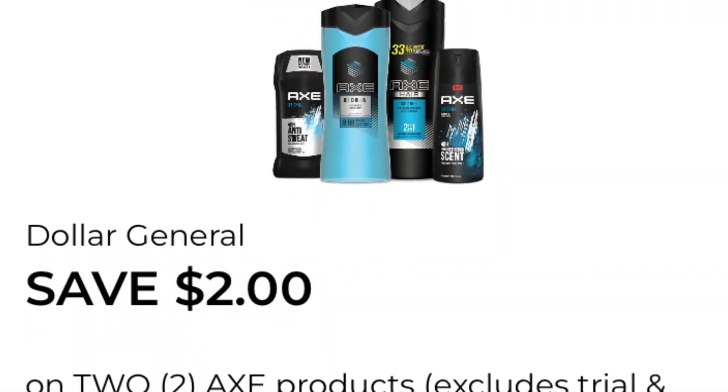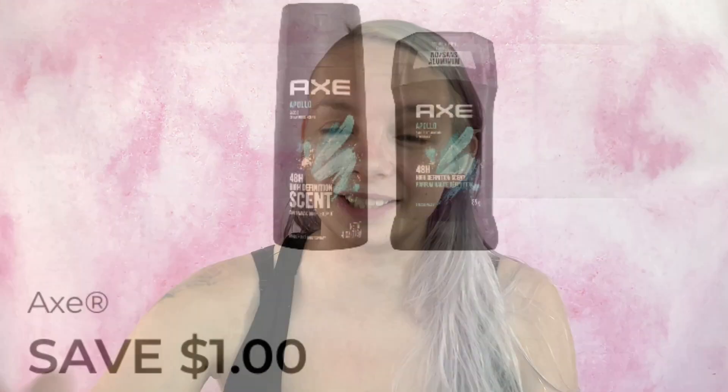The first coupon I'm going to be using is a store coupon: save two dollars on two Axe products. I'm also going to be pairing it with a manufacturer coupon. As I've explained in other videos, you can pair one store coupon with one manufacturer coupon, or two if there are two manufacturer coupons for one product, but that is not the case for this video.